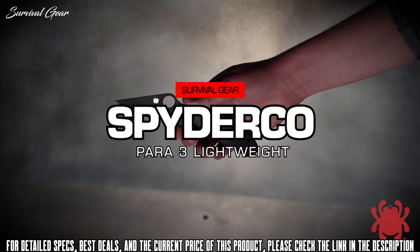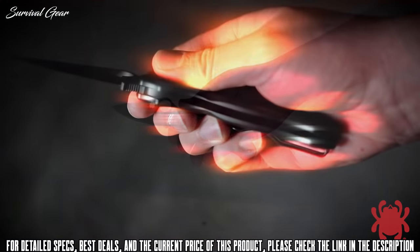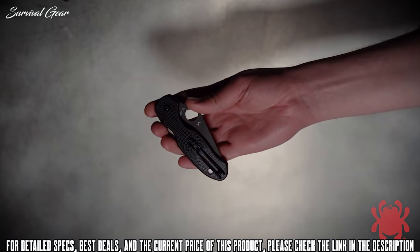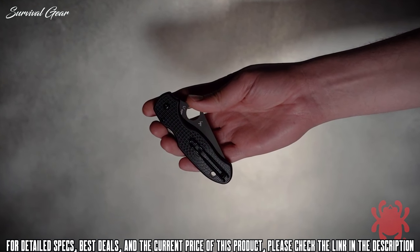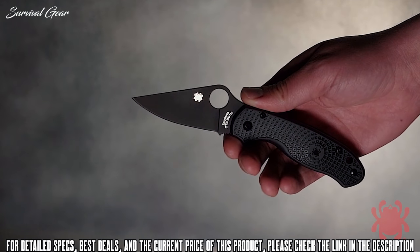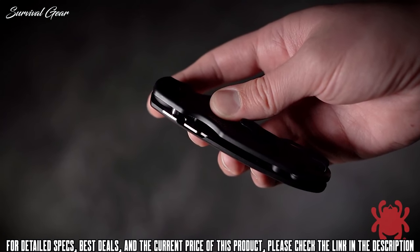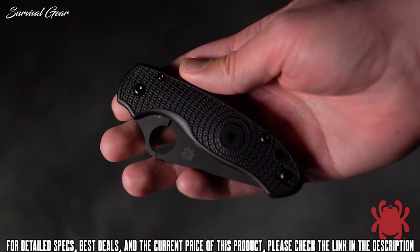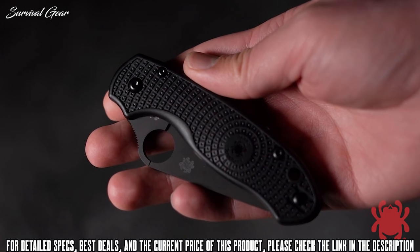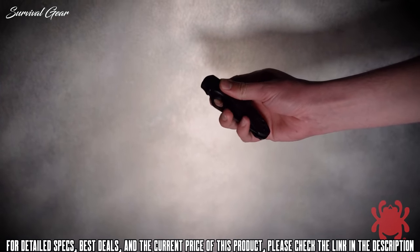The award-winning Para 3 Lightweight is rapidly redefining the state-of-the-art in ultralight cutting tools. For tactical end users who prefer subdued blade finishes, this revolutionary design is now also available with a stealthy black DLC carbon coating. Its plain edge or SpyderEdge blade is full flat ground from CTS BD1N stainless steel and supported by a streamlined version of Spyderco's patented compression lock mechanism. The screws and reversible deep pocket carry clip on its injection-molded fiberglass-reinforced nylon handle also sport a non-reflective black coating.